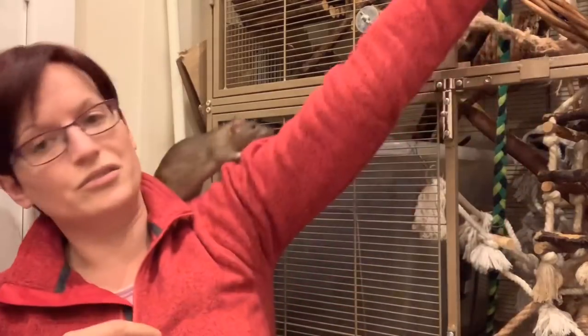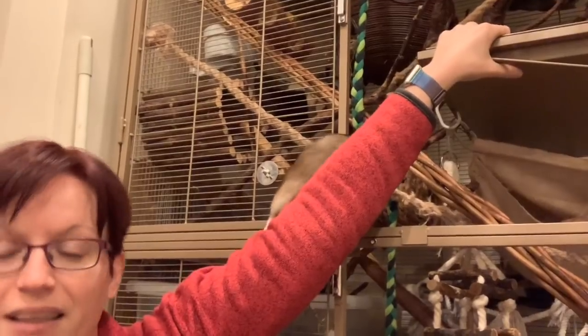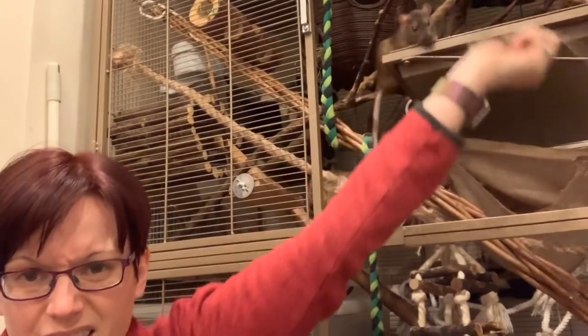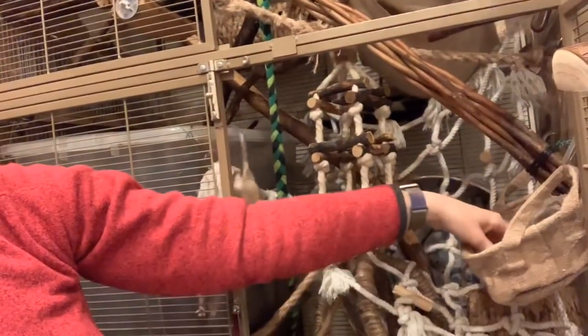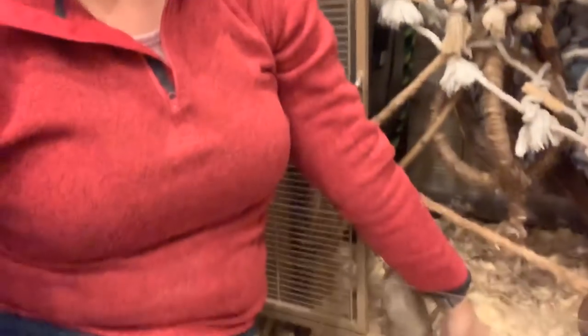What I do have instead is a few different litter tray options at different levels, which is actually a key part of litter training — you need to make it really easy for them. For example, up here near the top there's a litter tray full of cat litter right near where they like to sleep, and there's a lower-down one further in as well. I'm perfectly happy for them to also just go in the substrate since it's nice and absorbent. By giving them plenty of options spread all over, no matter where they are, they don't have to go far to pee, and there are very few other flat surfaces for them to use.